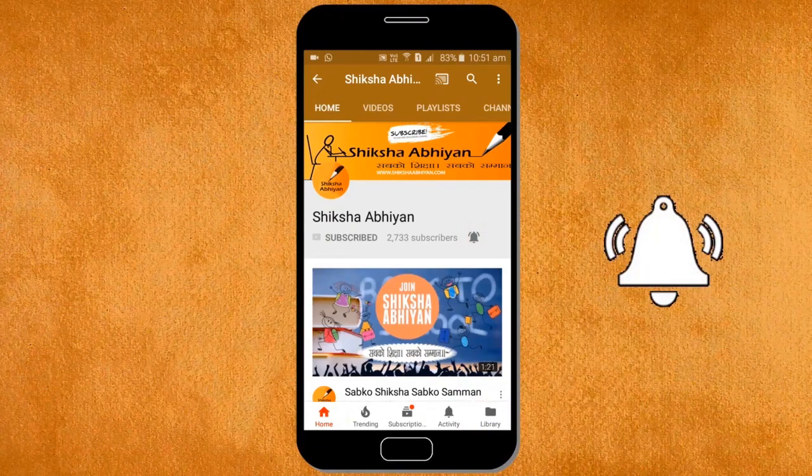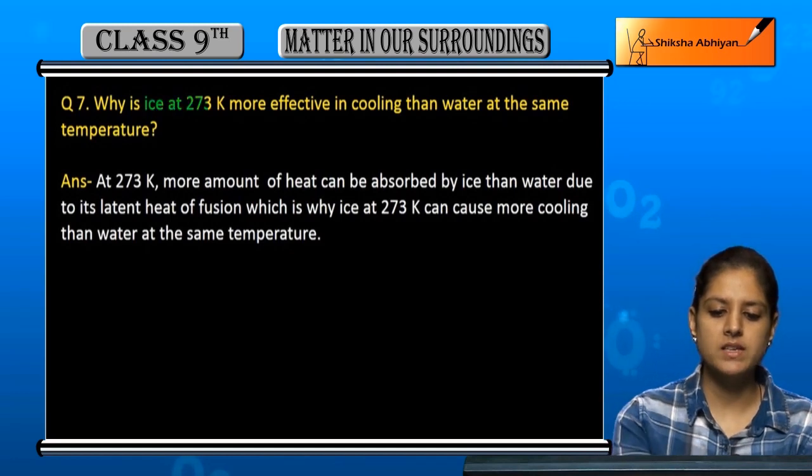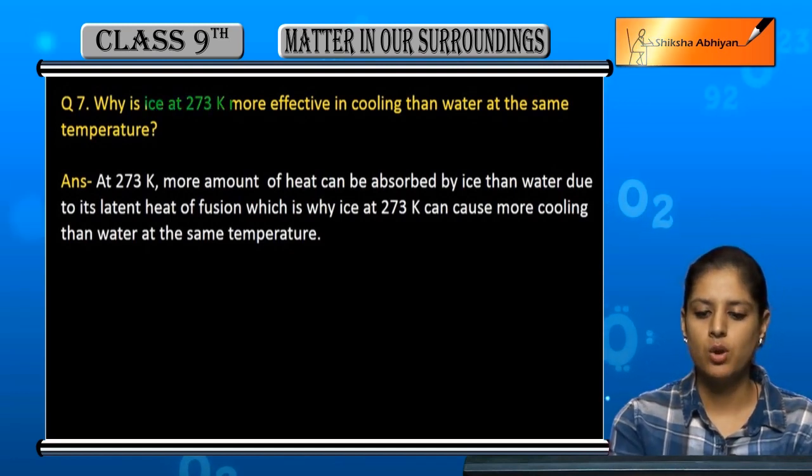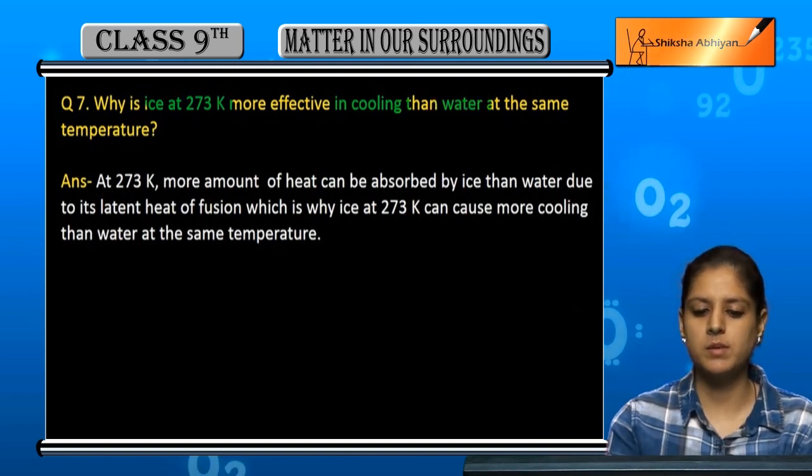Question number seven: why is ice at 273 Kelvin more effective in cooling than water at the same temperature?